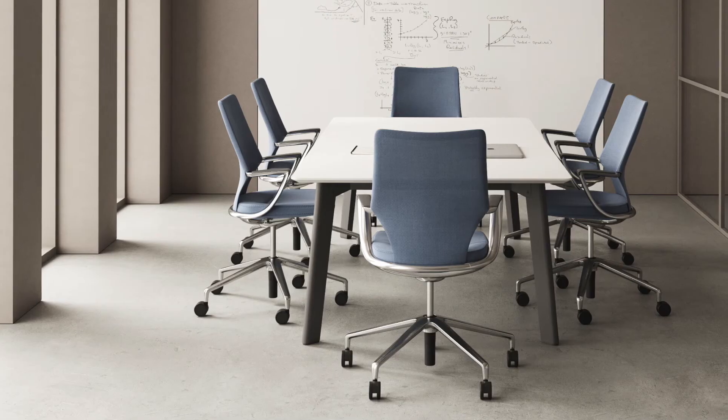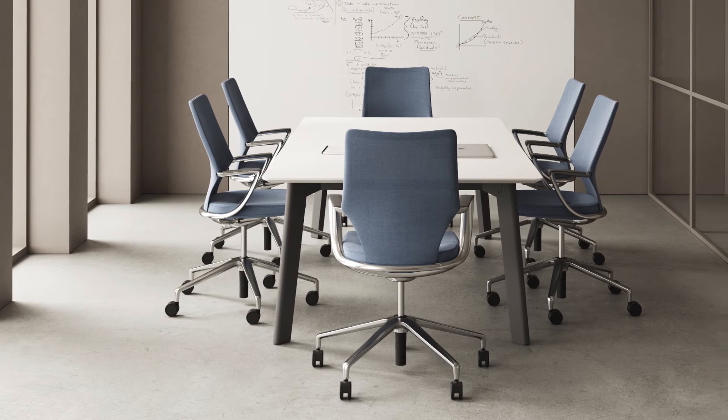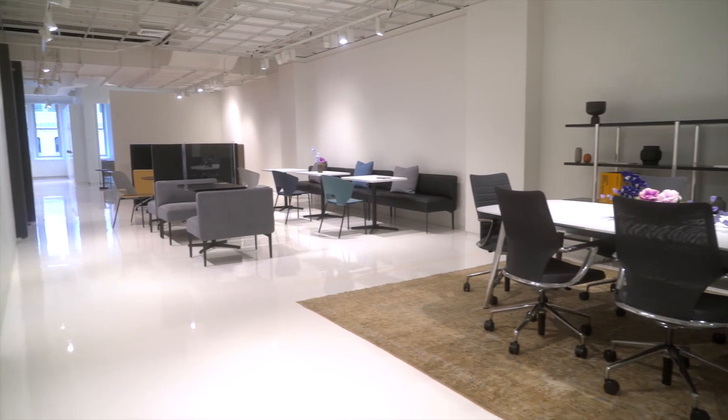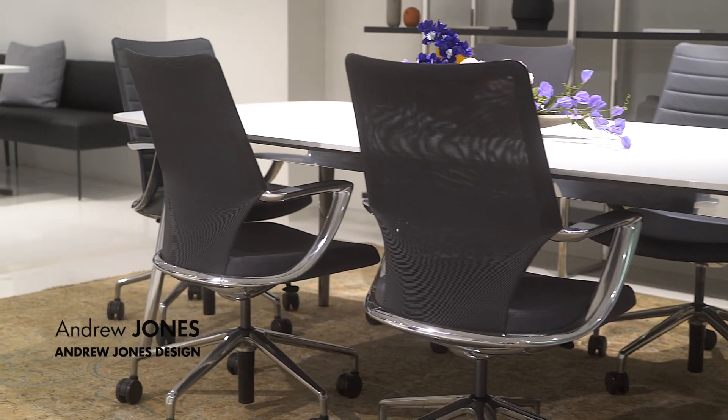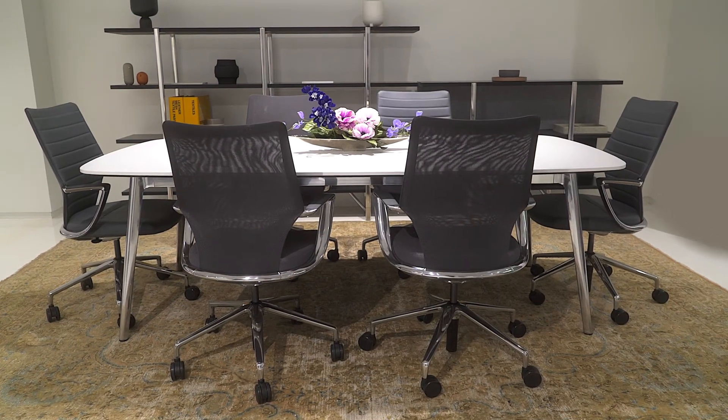Swerve is about the meeting room and of course it's all about being carbon neutral. Swerve has arms which sweep down and connect together behind the seat. This gives the chair softness and a visual sophistication.